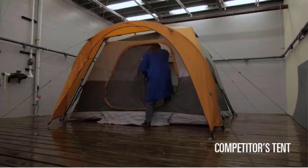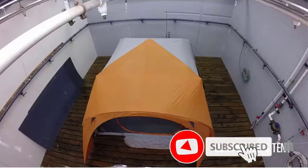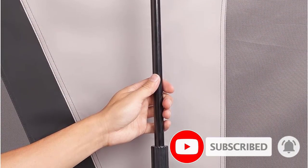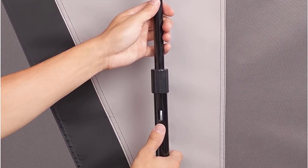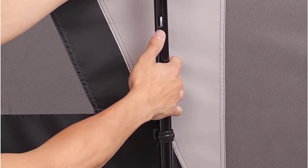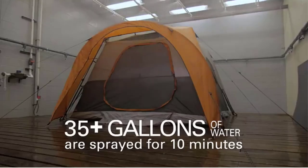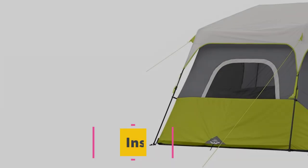The cabin-style tent features corner welds and tub-like floors to prevent rain from seeping in. Coleman's Darkroom Tents block 90% sunlight to cool down the tent's interior, making it an ideal outdoor recreation tent for all.